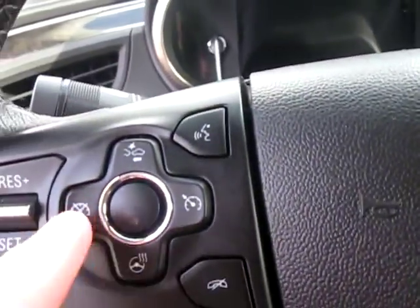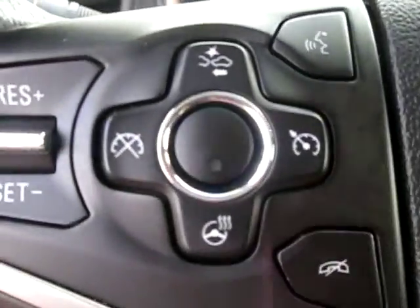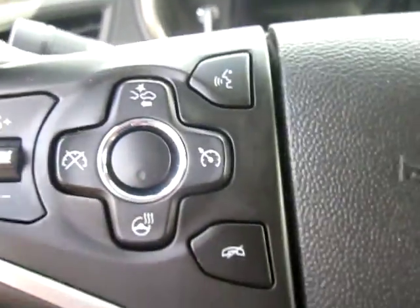Right here we do have our cruise controls, our heated steering wheel, and our forward collision alert right there. We also have our Bluetooth connectivity buttons as well.